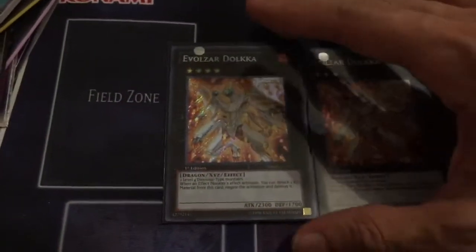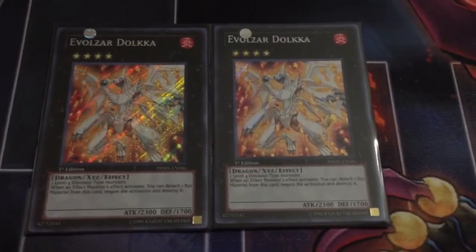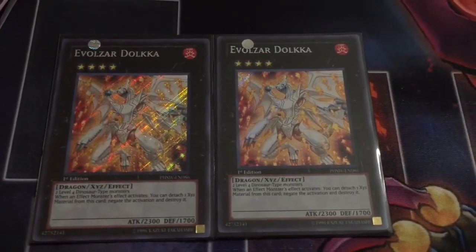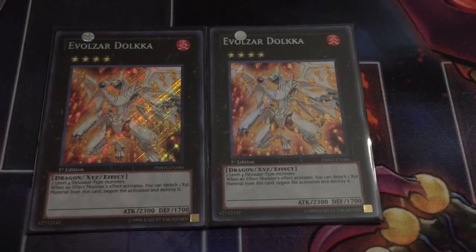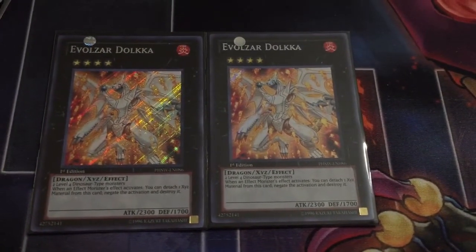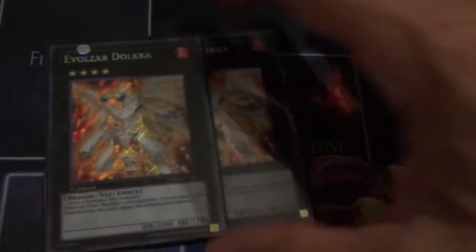Two Evil Zardulka — now this is usually an easy card to find, except that this is the Photon Shockwave version, first edition. All the Evil Zardulkas I've found have always been from the tins, and to finally be able to own two Photon Shockwave Dolkas is just a dream come true. If Dino Rabbit ever comes back or Rescue Rabbit comes out to two, you can count on me being able to run these in that deck.